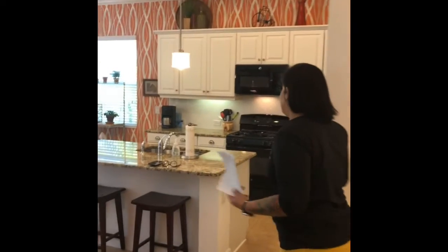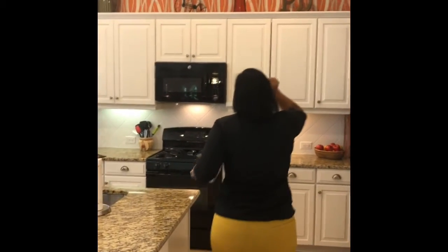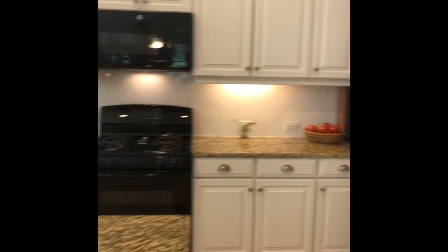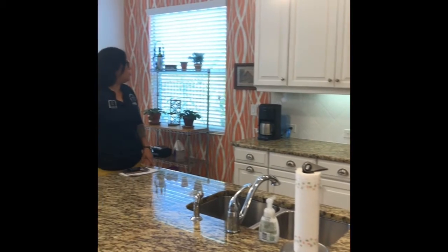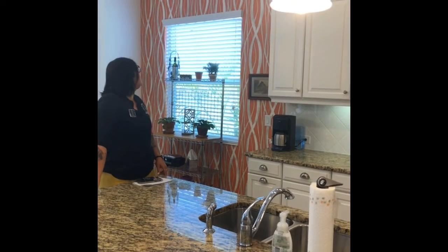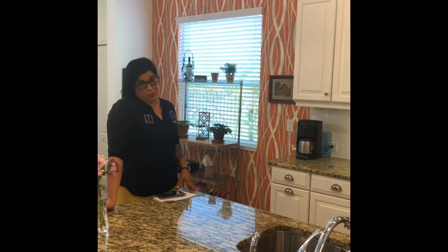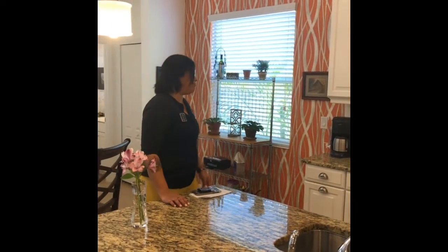I think it's an amazing kitchen. Look at this beautiful kitchen. It has a wallpaper that's actually easily removed. It's beautiful — I love it too. I think the color is amazing. For Florida, it just pops.